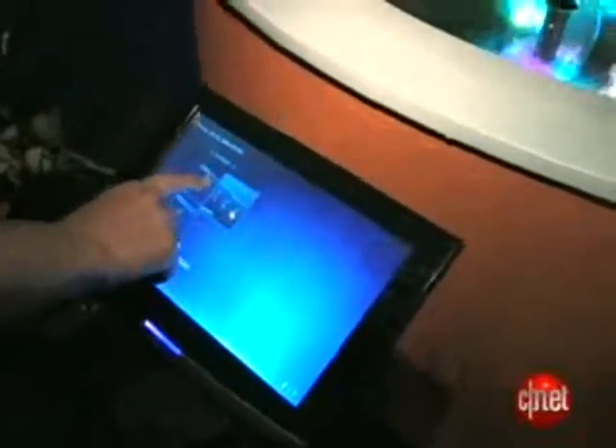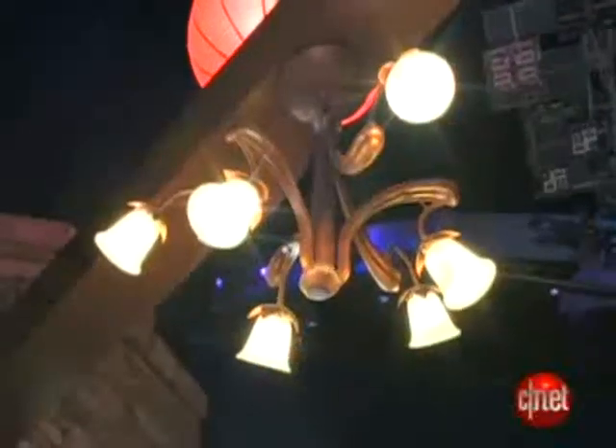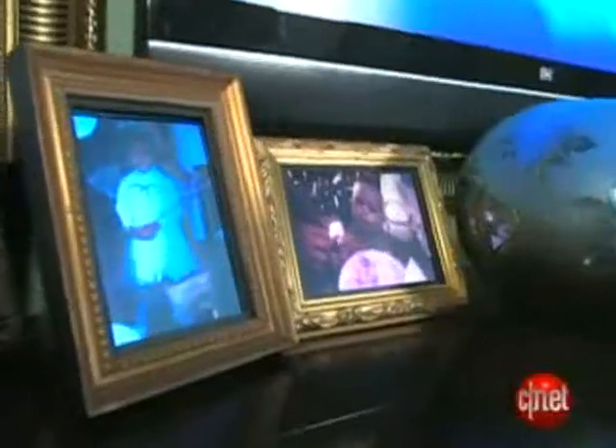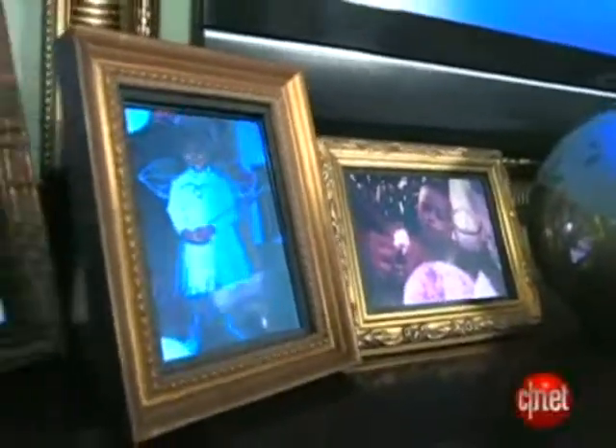What stands out most in the home is the way touch technology will take over. All the different pieces and parts are connected over the network and talking to each other through the LifeWare software solution. We're talking your lights, we're talking all of your touch screens — everything can be integrated into one system: lights, shades, thermostats.